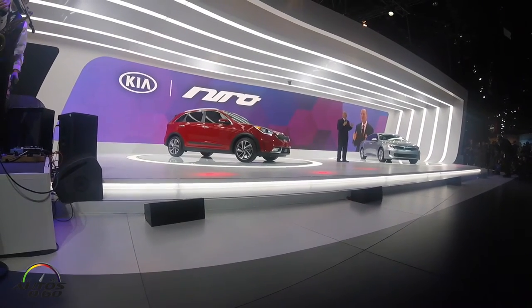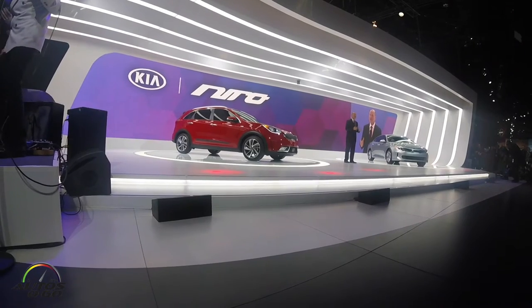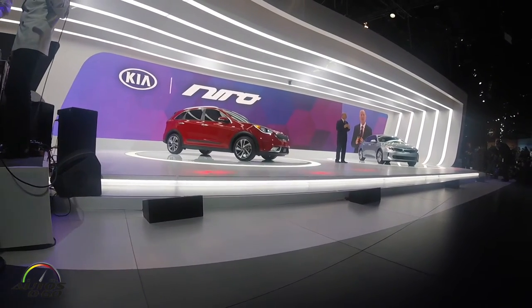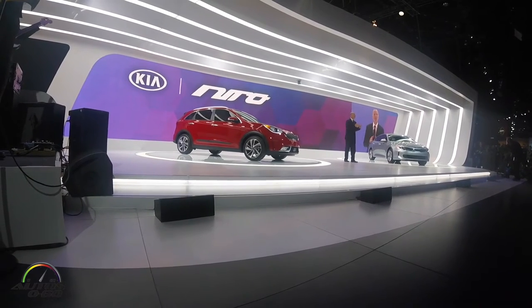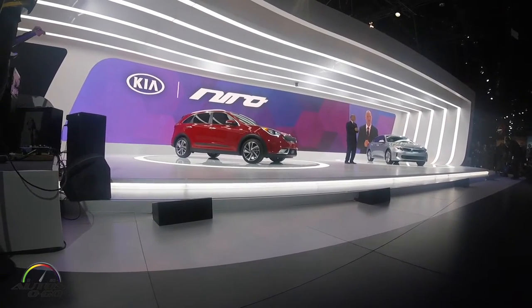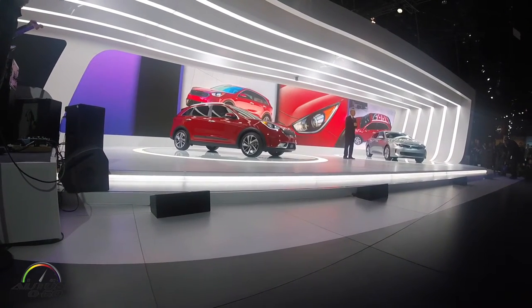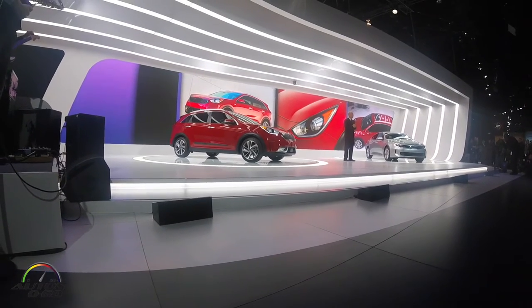The 2017 Niro is the first Kia to be engineered from the ground up as a dedicated hybrid. It was designed as a no-compromise proposition for those looking for style and functionality to go along with maximum efficiency. The exterior was penned at our U.S. studio in California, which is the birthplace of our iconic Soul.